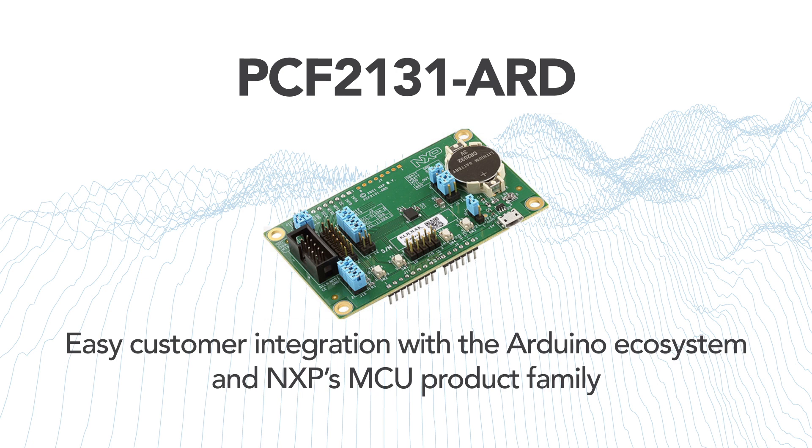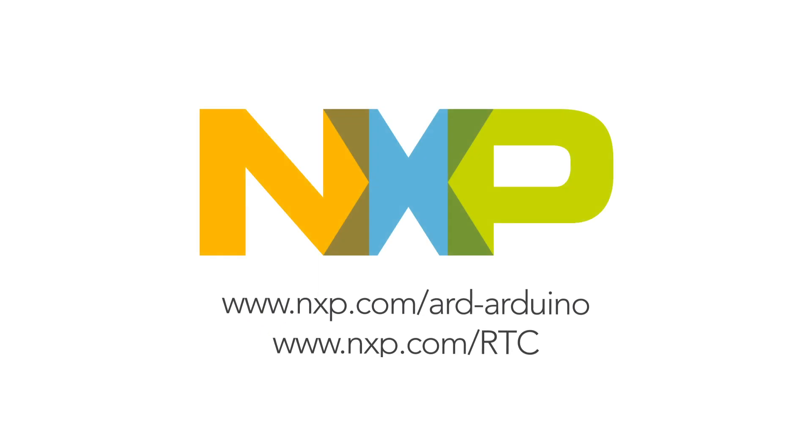These are the latest RTC module family suitable for applications requiring nanopower consumption and highly accurate real-time. For more information on the Arduino boards, visit www.nxp.com/ARD-Arduino. For more information on all NXP real-time clocks, visit www.nxp.com/RTC.